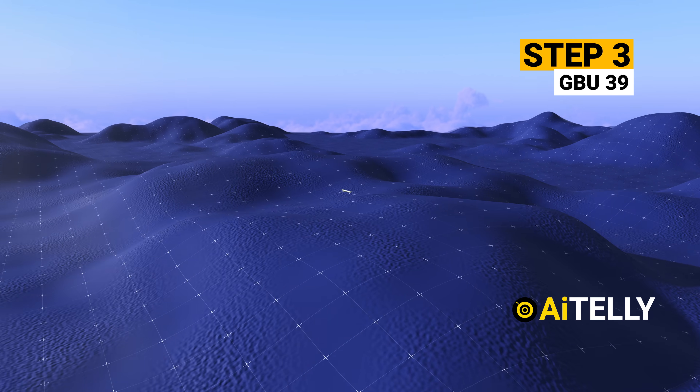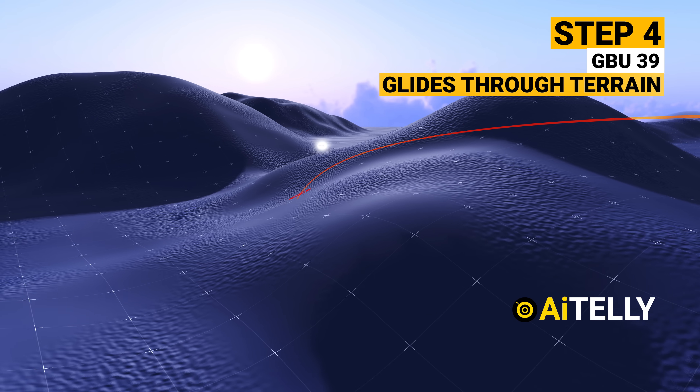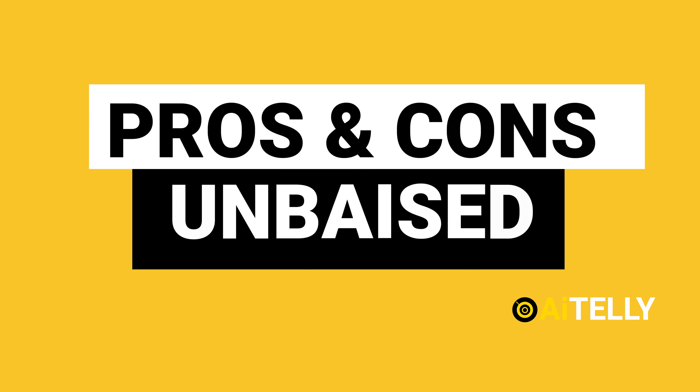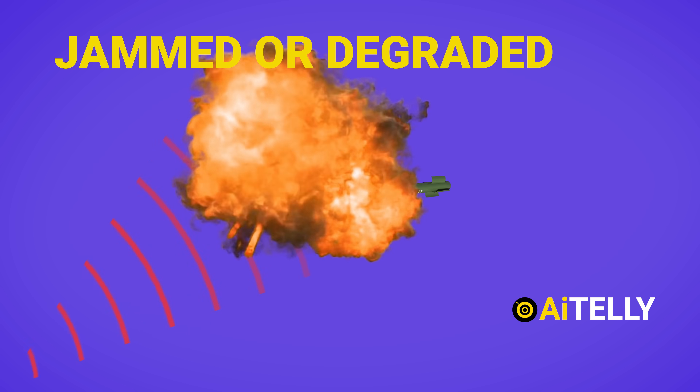We will also look in step-by-step format how this missile works from a HIMARS as well as the multiple launch rocket system. And more importantly, the pros and cons of this missile to have an unbiased review.